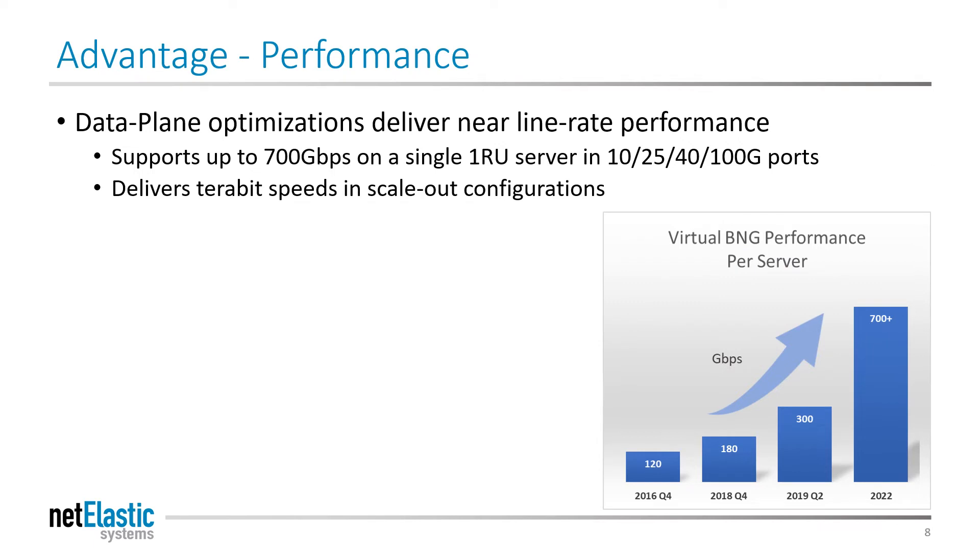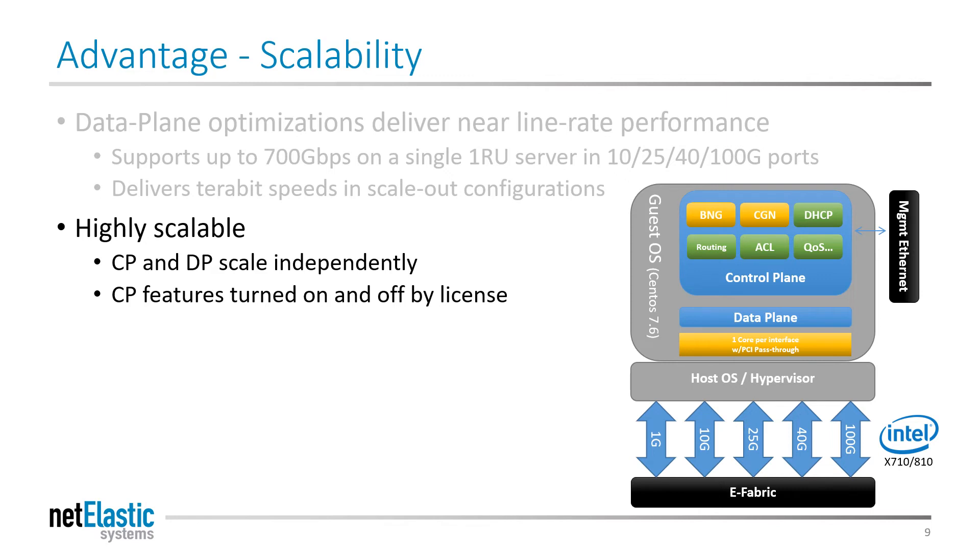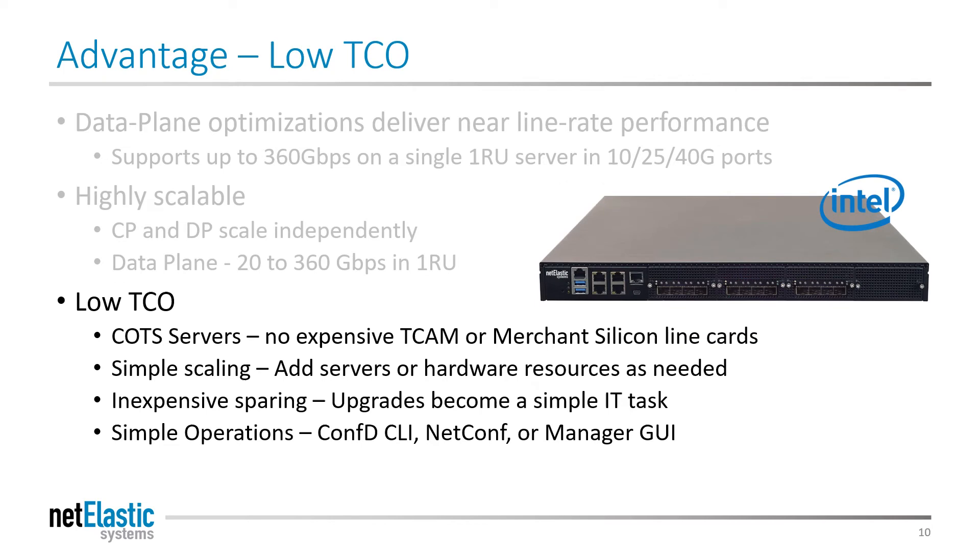There are several key advantages to the Netelastic VRouter. The first is performance — the VRouter can forward at almost 800 gigabits per second on 10 or 100 gig ports, and you can achieve terabits of backplane capacity in a scale-out cluster. The control and dataplanes scale independently, allowing you to assign power to either as required. Control plane features can be enabled by license, allowing precision investments without having to rip and replace hardware. Because the VRouter runs on x86 servers, it costs about 30% of the cost of a proprietary router to deploy. Netelastic licenses are perpetual, so there are no annual charges beyond support, and powerful configuration tools significantly reduce opex and downtime.